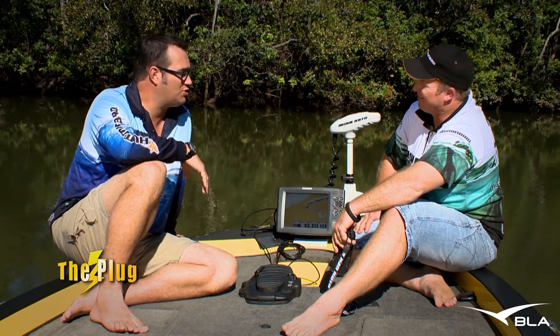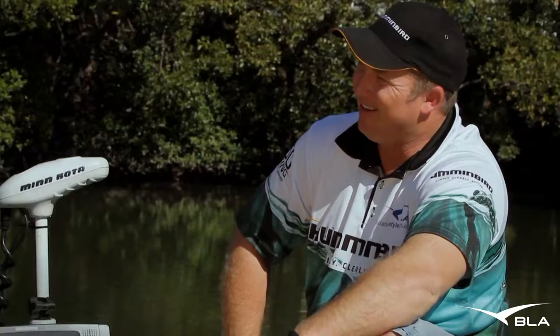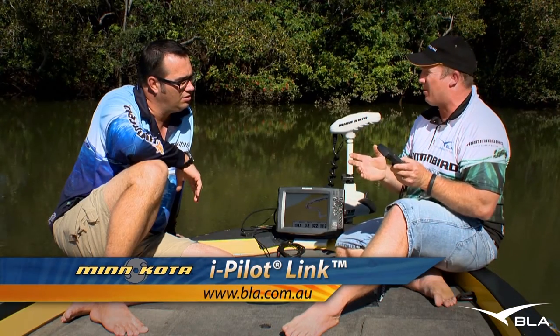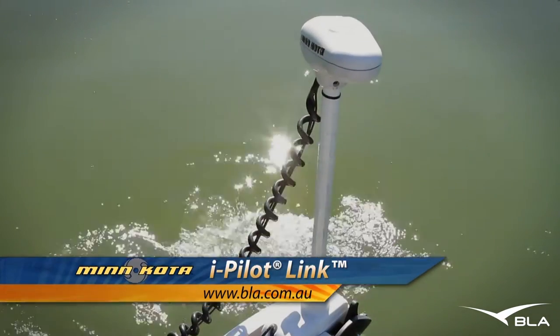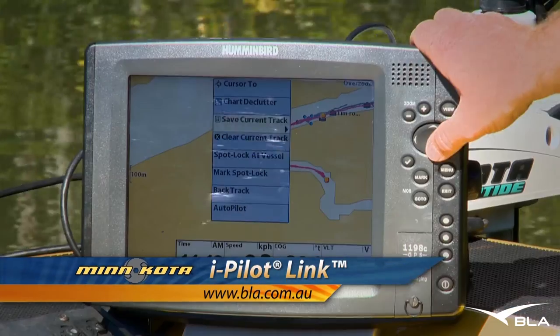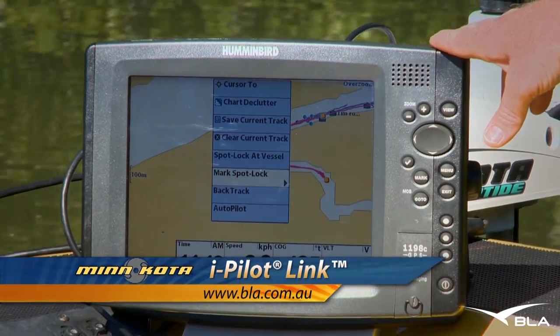Timo, talk us through this new thing — this Minn Kota now communicates with my sounder. That's exactly right Mark. It's unbelievable technology. If you've got an Ethernet Humminbird unit on your boat now, put a Minn Kota on the front — this will hook into it. The biggest advantage to me is you can actually control your Minn Kota from your sounder. At the moment an iPilot's got six spot lock locations.